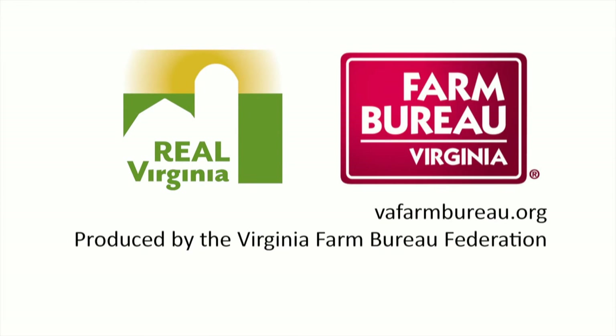From apples to zucchini, Virginia farmers work hard to put food on your table, and Farm Bureau works year-round to help farmers and all Virginians. Farming — it's all good. To learn more, go to vafarmbureau.org.